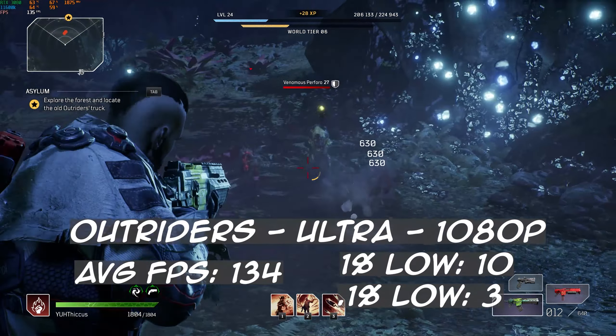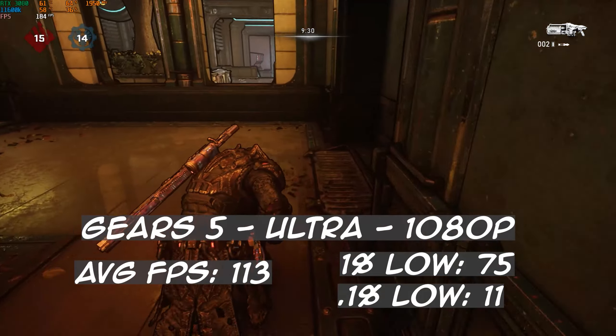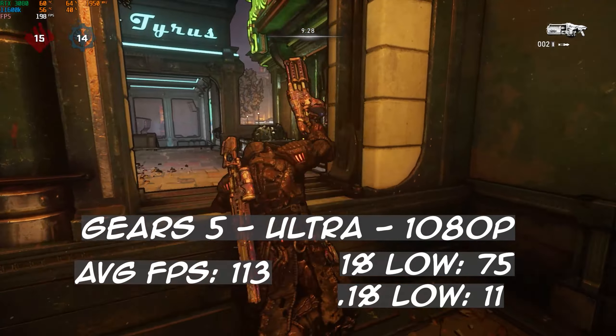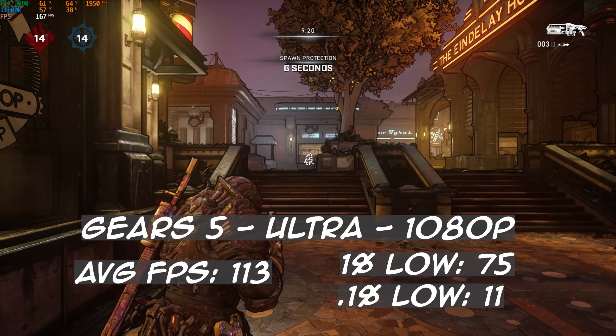That said, I still do recommend an 8-core CPU for the RTX 3080. Gears 5 next. With everything on ultra at 1080p, it ran with an average of 113 FPS with a 1% low of 75 and a 0.1% low of 11. This game is optimized for 4 cores, so anything more than that is going to work perfectly fine, and I do not see this bottlenecking a 3080 with 6 cores and 12 threads in Gears 5.